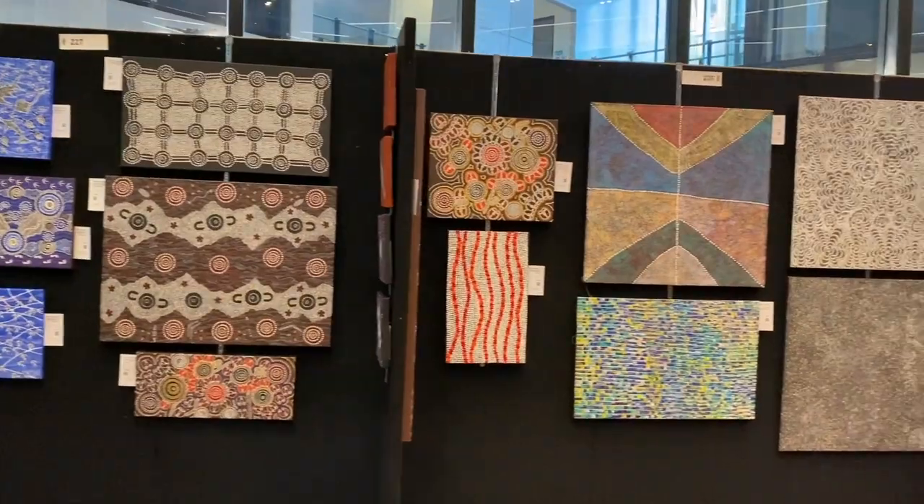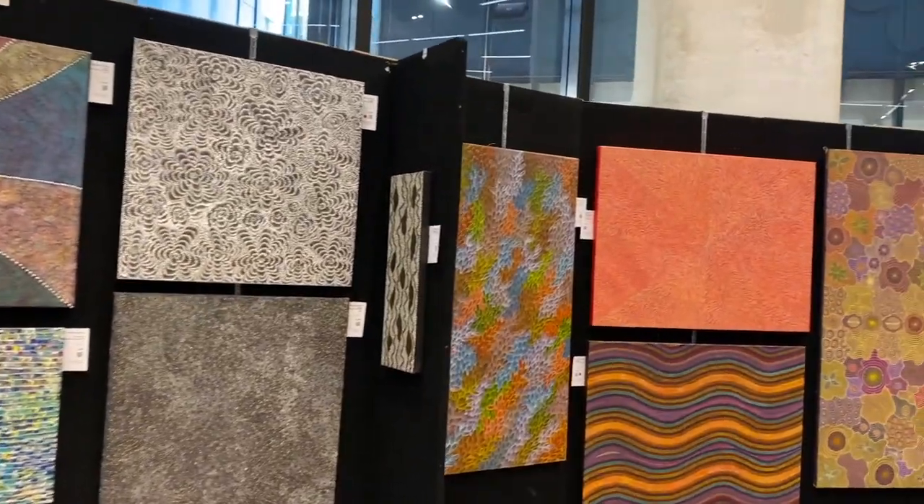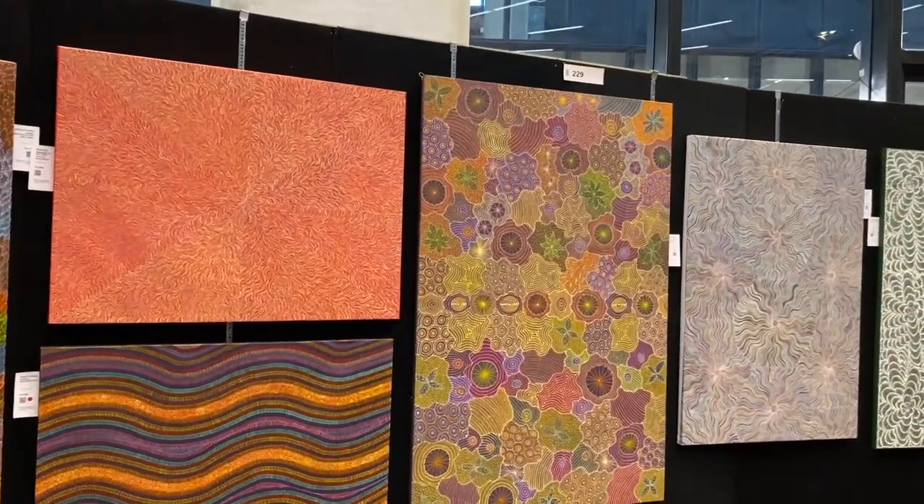Aboriginal artwork section. I'm not that into Aboriginal art that much unfortunately — not really my thing. But they're still beautiful nonetheless.